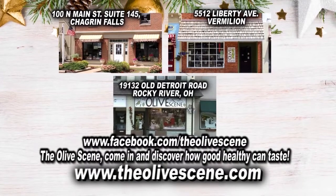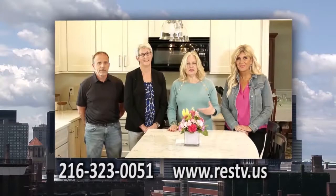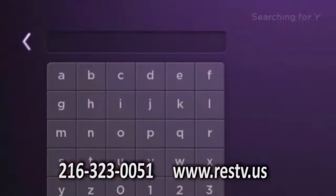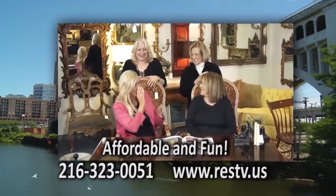Order in store or online at theolivescene.com. Imagine yourself being the star. I'm the only number one real estate show with a lifestyle. RESTV has its own Roku channel. It's simple, it's easy, it's RESTV Roku. It's affordable and fun. Contact us today.